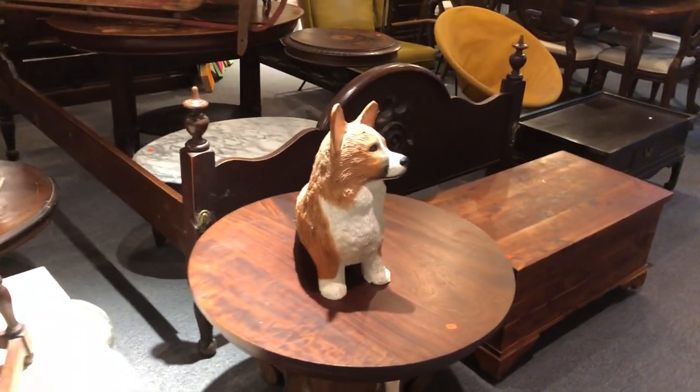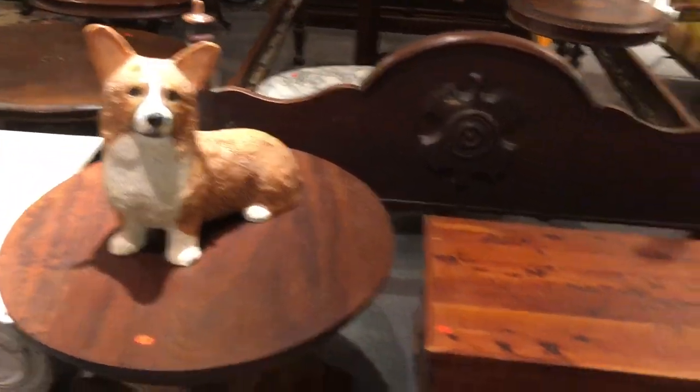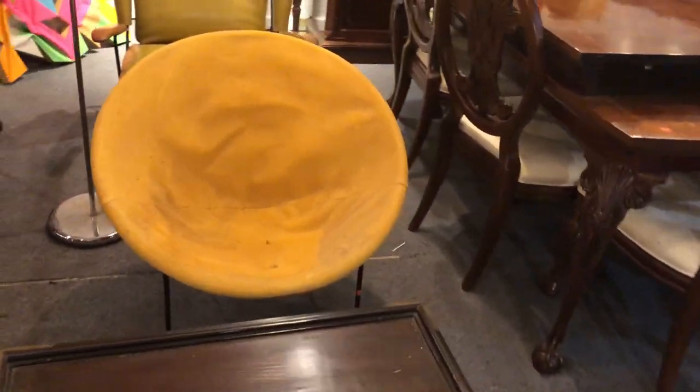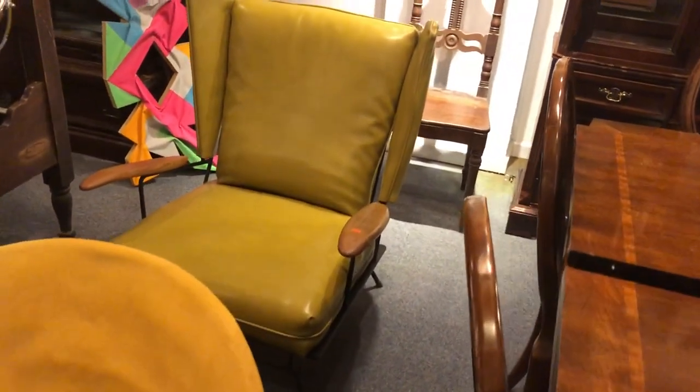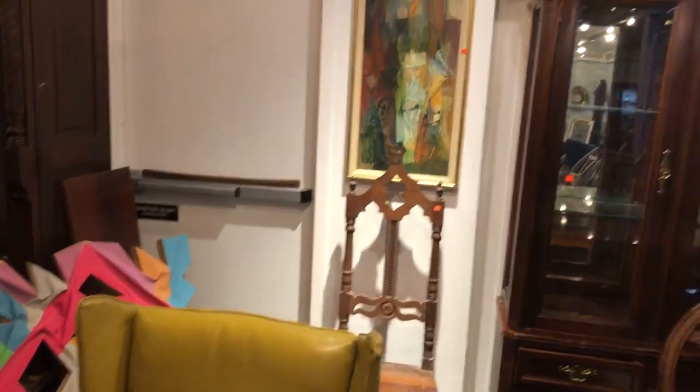As I mentioned, corgi and fox items — look at this little corgi. He's not real, don't worry, but he's cute as the devil. A little bit of mid-century here. Here's a great circular chair, kind of like a beanbag chair, not quite. But look at this — this is a fabulous looking mid-century chair.